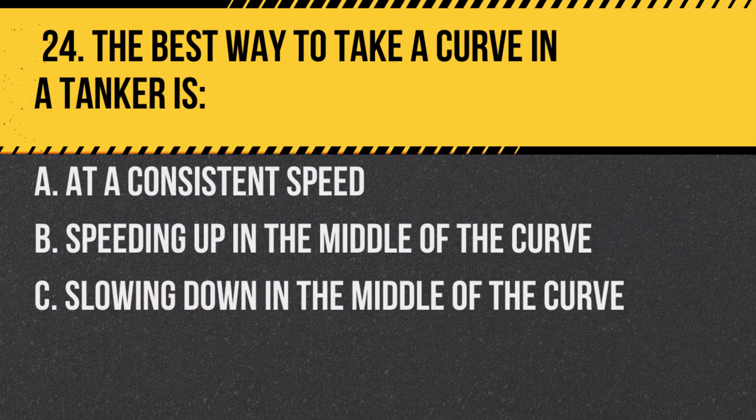Question 24. The best way to take a curve in a tanker is: A. At a consistent speed. B. Speeding up in the middle of the curve. C. Slowing down in the middle of the curve. Answer: A. At a consistent speed. This helps in maintaining control of the vehicle.